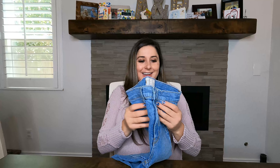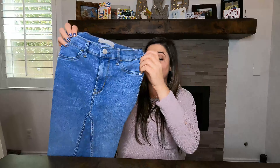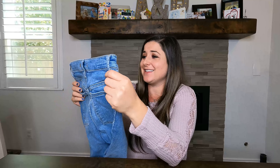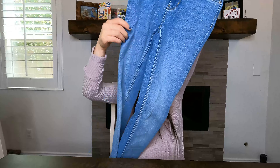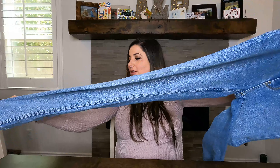Next is another pair of Free People pants — this is going to wrap up quickly which is great since some of my videos have been long. These are a size 25 high-rise and the leg is just so tiny — I don't even know if I could fit my arm in them.